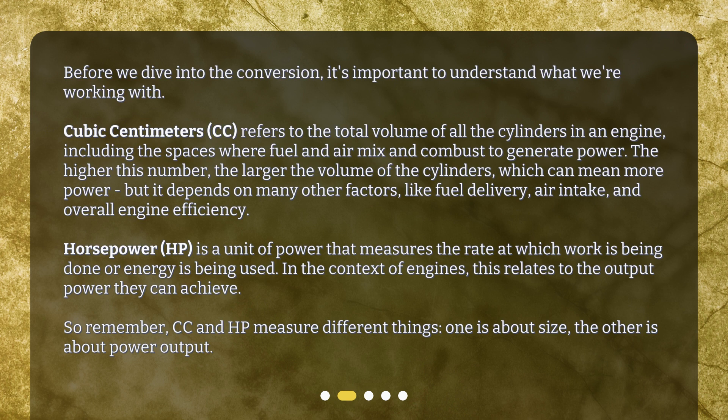The higher this number, the larger the volume of the cylinders, which can mean more power, but it depends on many other factors, like fuel delivery, air intake, and overall engine efficiency.